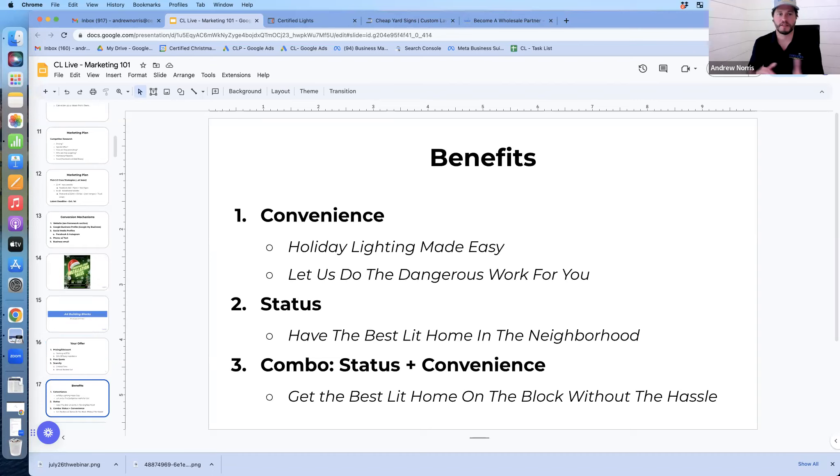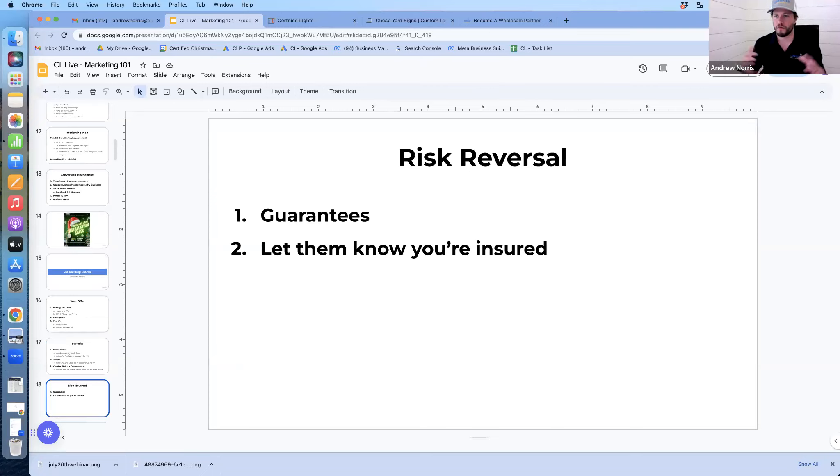Talk about the benefits and convenience — holiday lighting made easy, let us do the dangerous work for you. Hit on status: have the best lit home in the neighborhood. You can combine those: best lit house in the neighborhood without the hassle. Also offer risk reversal — any guarantees — and let them know you are insured so their property is protected.